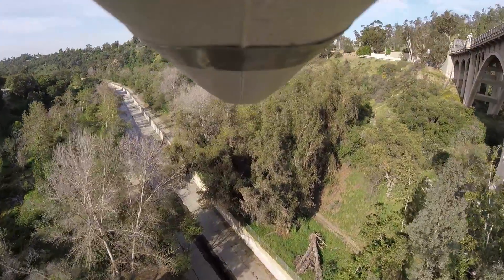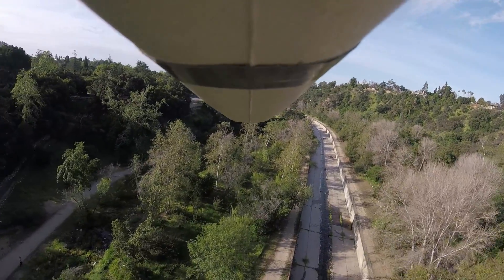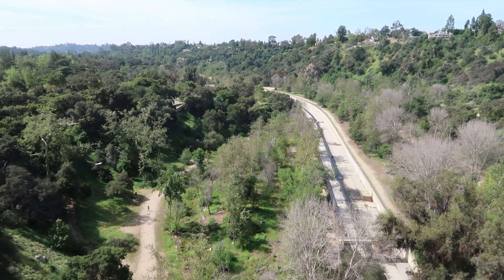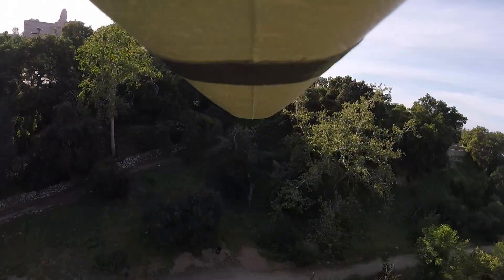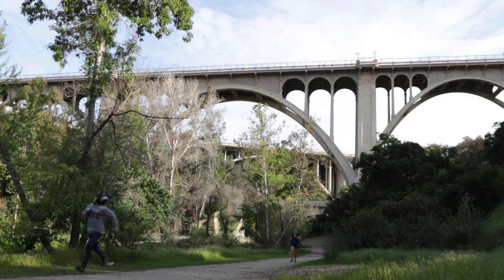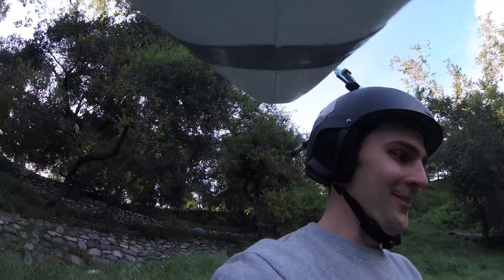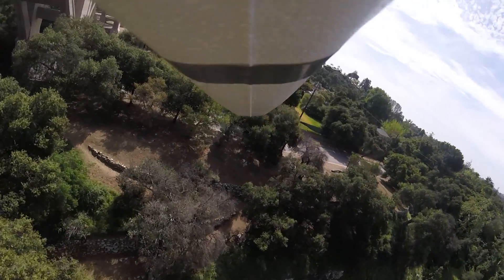Here is never-before-released footage of us throwing the foam glider off of the bridge. So close, so close. The big problem here was that we couldn't figure out how to fully control the flight path as there was always a slight wind pushing the glider left or right from the bridge.